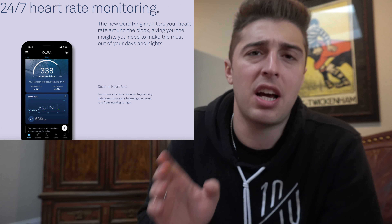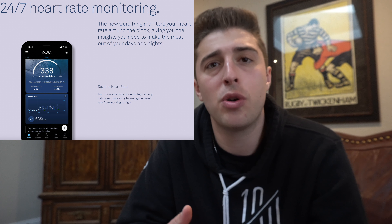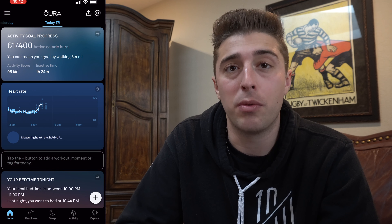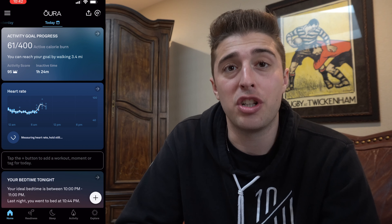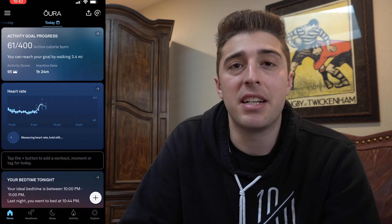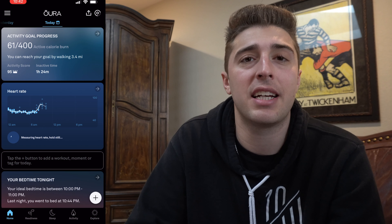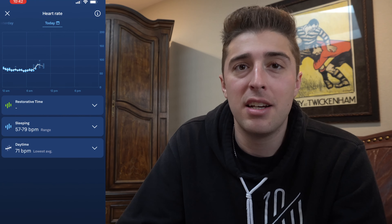One of the newer features I was pretty excited about was the 24/7 heart rate tracking. I also wear an Apple Watch, so there's a lot of crossover between the two, but it's pretty interesting to see how the data lines up. The Oura Ring's heart rate tracking is pretty accurate and pretty quick. They're also announcing a fitness heart rate tracking functionality, so if you're on a run it'll give you a more dialed-in look at your heart rate and how it changes during a workout.